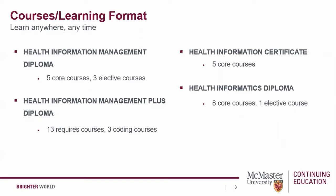On the screen you'll see course requirements for each of the program streams. The Health Information Management Certificate requires five courses. The Health Information Management Diploma requires eight courses. The Health Informatics Diploma requires nine courses. And the Health Information Management Plus Diploma requires 13 courses, with an optional three coding courses afterwards if you wish.